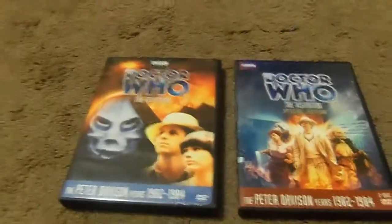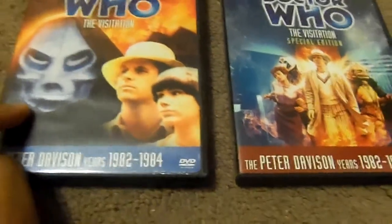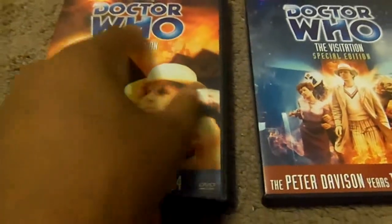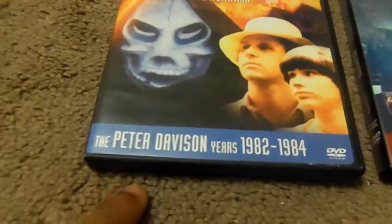Let's take a look at the side. On the original release cover, you have the Reaper, the Fifth Doctor, Adric, and the village in the background with fire pits. Here's the Doctor Who original logo — the Peter Davison years.